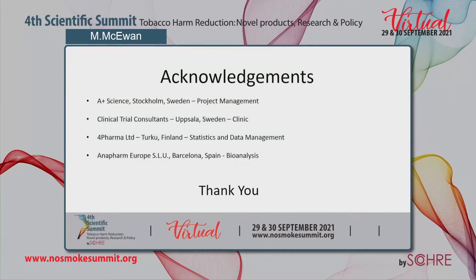Finally, I'd like to acknowledge my co-authors for their help in this study, as well as A-Plus Science in Sweden who project managed the study, Clinical Trial Consultants who ran the clinic, Pharma in Finland who carried out the statistics and data management, and Anna Farm Europe in Spain who carried out the bioanalysis. I'd like to thank the conference host, organizers, committee, and session chairs for giving me the opportunity to present this work. Thank you for your time.